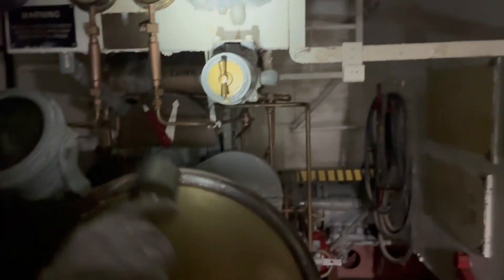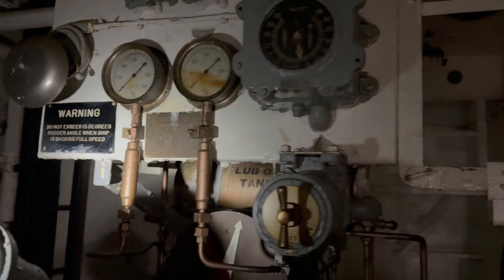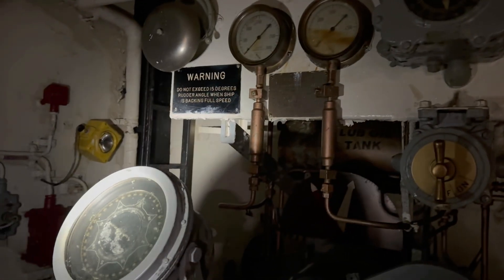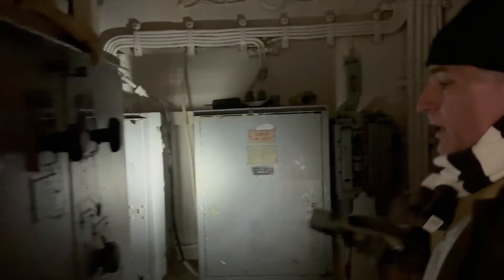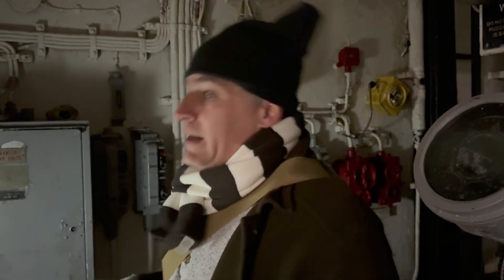Up top you have a rudder angle indicator and a gyro compass right here. And of course you have all the power for the steering gear in general, whether it was coming from the bridge or from aft steering. This was the power paneling for all of this space.